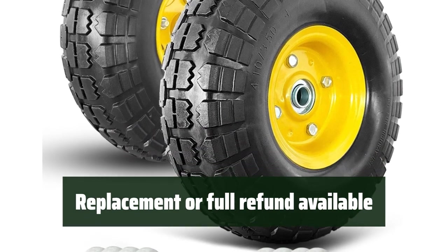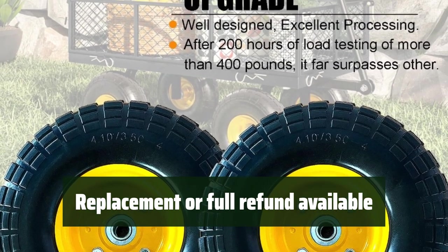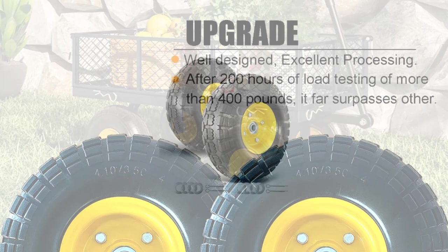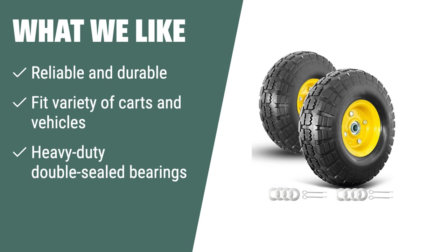If for any reason you're not satisfied with the product, you can ask for a replacement or full refund — your satisfaction is guaranteed. What we like: If you want peace of mind with a reliable and durable tire, the 10-inch flat-free solid tire wheel is the perfect choice for your garden cart or other vehicles. With its heavy-duty construction and double-sealed bearings, it fits a variety of carts and provides a smooth, hassle-free experience.